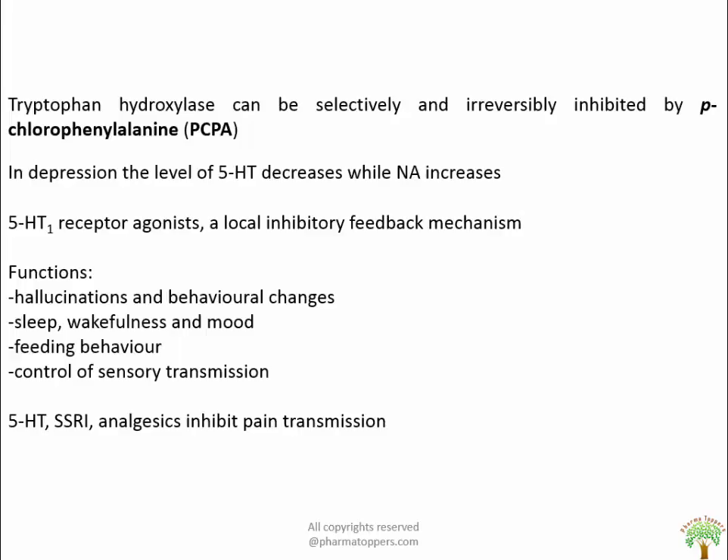5-HT cells show an unusual and highly regular slow discharge pattern and are strongly inhibited by 5-HT1 receptor agonists, suggesting a local inhibitory feedback mechanism. Hallucinations and behavioral changes occur due to drugs that are agonists at the 5-HT2A receptors, which deplete the firing of brainstem 5-HT neurons and exert an inhibitory influence on cortical neurons. It is suggested that the loss of cortical inhibition underlies the hallucinogenic effect.